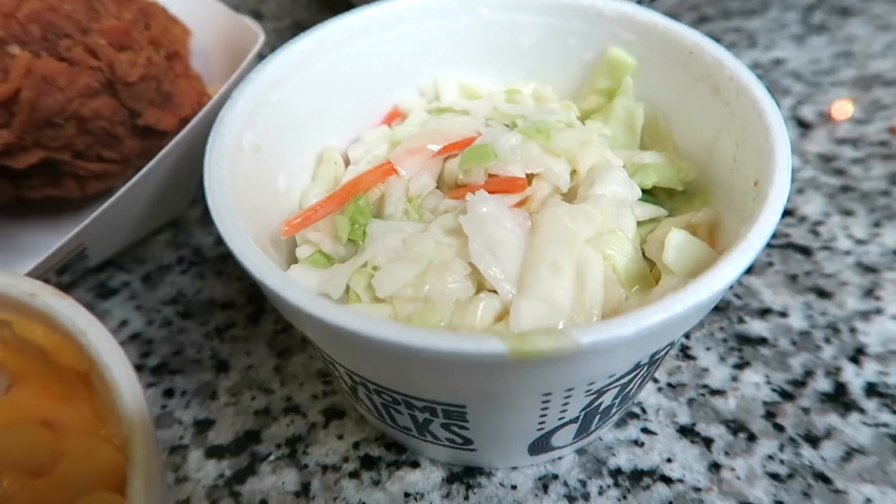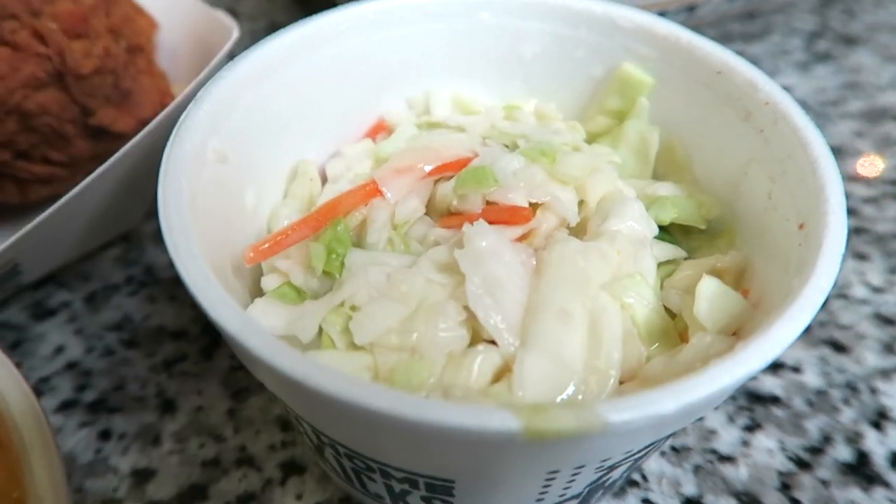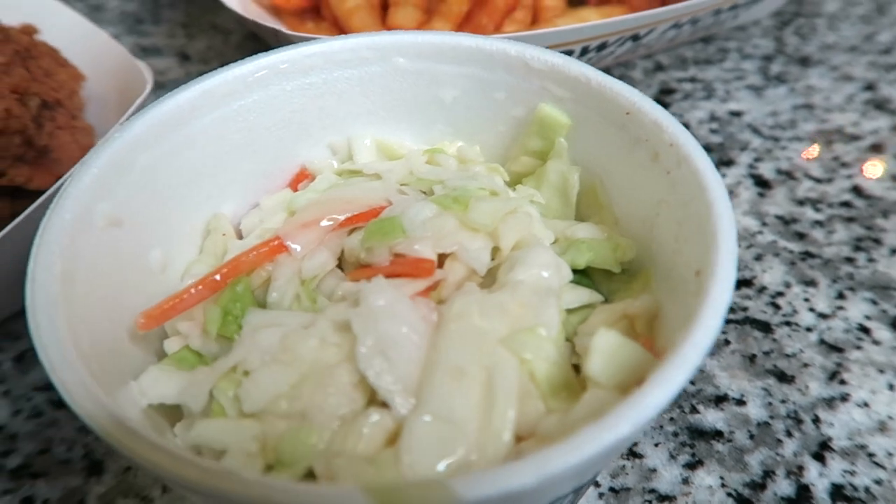Next, the coleslaw — it's $3. I was skeptical because coleslaw at fast food places is usually like a sad salad, but oh wow — I like it! It's delicious, so much better than KFC's. Much crisper, more fresh tasting, not as icky sweet. Shockingly, for coleslaw, it's a 10 out of 10. It's so crisp and fresh and not too heavy on the mayonnaise and sweetness.